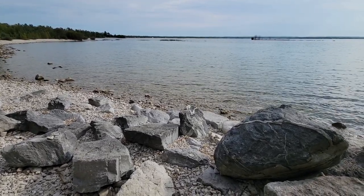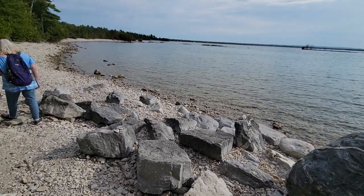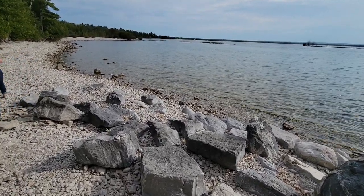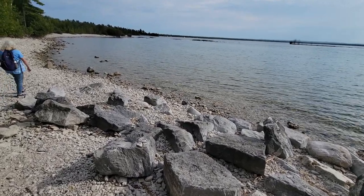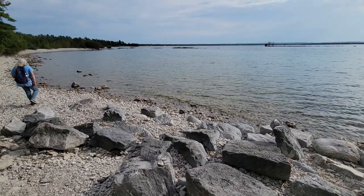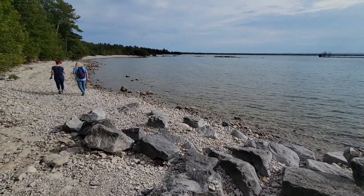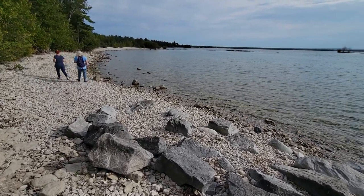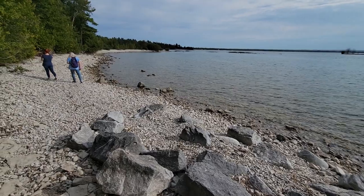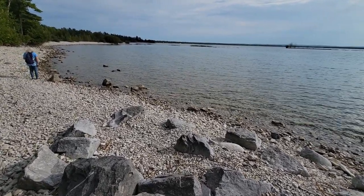Hey everyone, welcome to the channel. It's Krista with Rock and Road. Today we're out at Headlands International Dark Sky Park, just outside of Mackinac City in Upper Michigan. I'm here with my mom and my aunt. We are looking for some fossils. I don't think we're going to take anything home from here — I don't know if you're allowed to — but there are lots of great fossils on the rocks on the beach, so we're hoping to find some good stuff and just point it out and appreciate it.